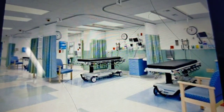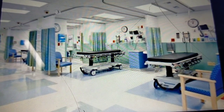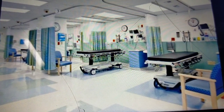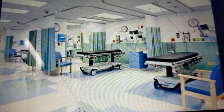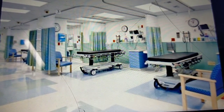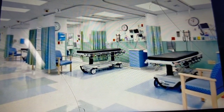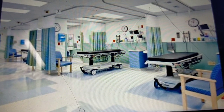The bed capacity of the emergency department varies from hospital to hospital. Some hospitals have 20 beds, some have 15 beds — it depends on the size of the hospital. The emergency department is allotted a certain number of beds and, of course, one or two isolation rooms depending on the hospital. These beds are divided into different priorities.